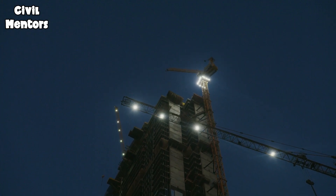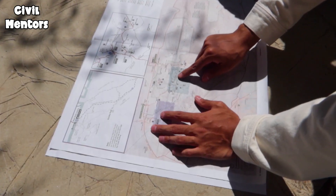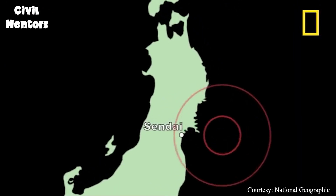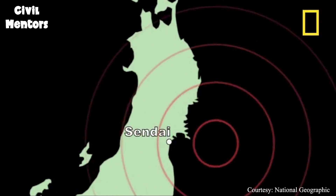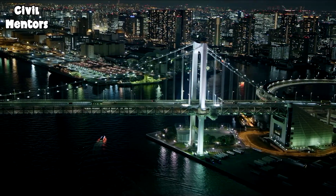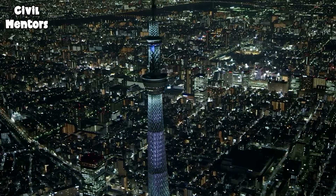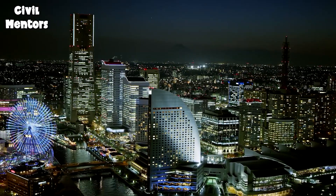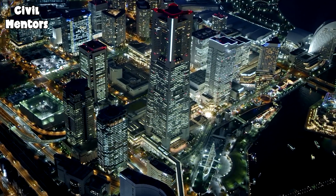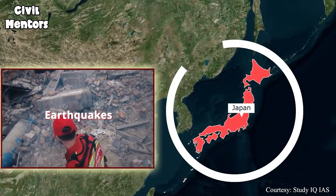Japan's engineers also utilize computer simulations and earthquake engineering principles to design buildings. They take into account the specific characteristics of earthquakes in the area, such as the magnitude, frequency, and type of seismic waves, and use this information to design structures that can withstand these forces. And the results speak for themselves — thanks to these strict building codes combined with advanced technology and engineering principles, Japan has been able to minimize the damage caused by earthquakes, despite being located on the Pacific Ring of Fire, one of the most earthquake-prone areas in the world.